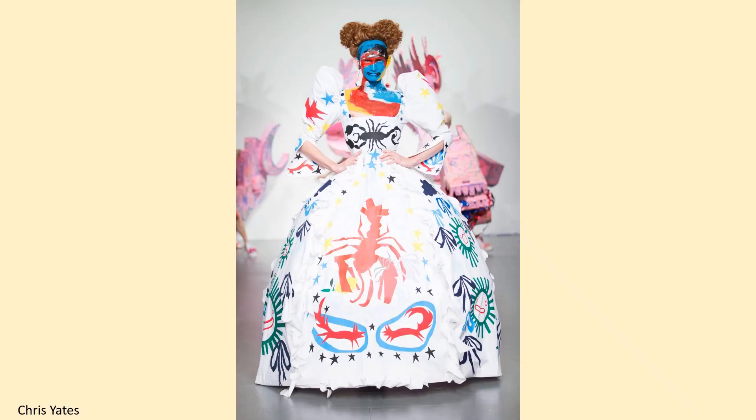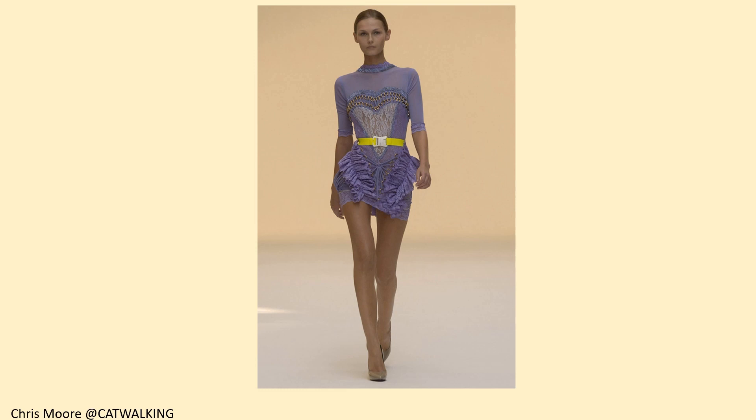This Charles Jeffery Lover Boy design is from spring-summer 2018 London Fashion Week Men's, taken on 9 June 2017. The photographer is Chris Yates and this is an Alamy stock photo. This Christopher Kane design is from spring-summer 2007; the photographer was Chris Moore and it's copyrighted by Catwalking.